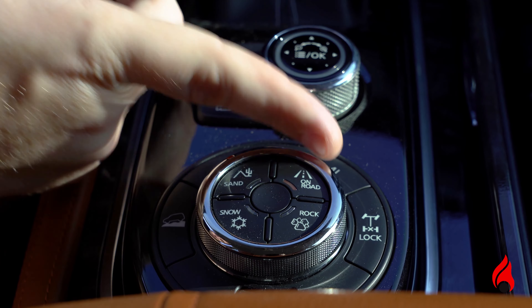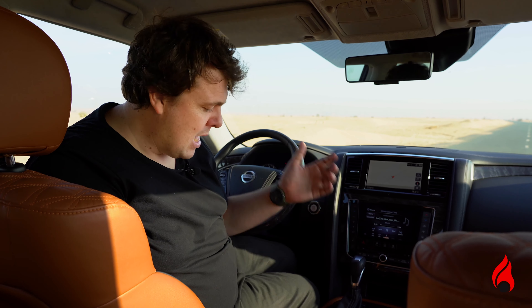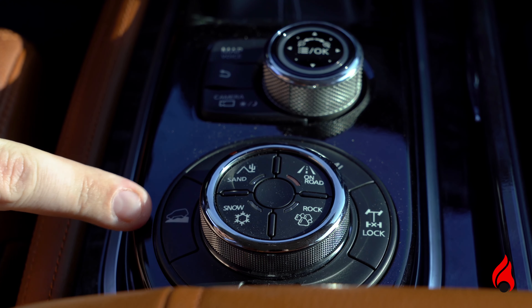The second of the two dials is probably the most important dial in the car, because this is your off-road drive selector. You've got four modes: on-road, which we're in right now, sand, rock, and snow for when it snows. The three buttons around it are also interesting — for the diff lock, the traction control, and the hill descent. You'll need this when going through the wadis.